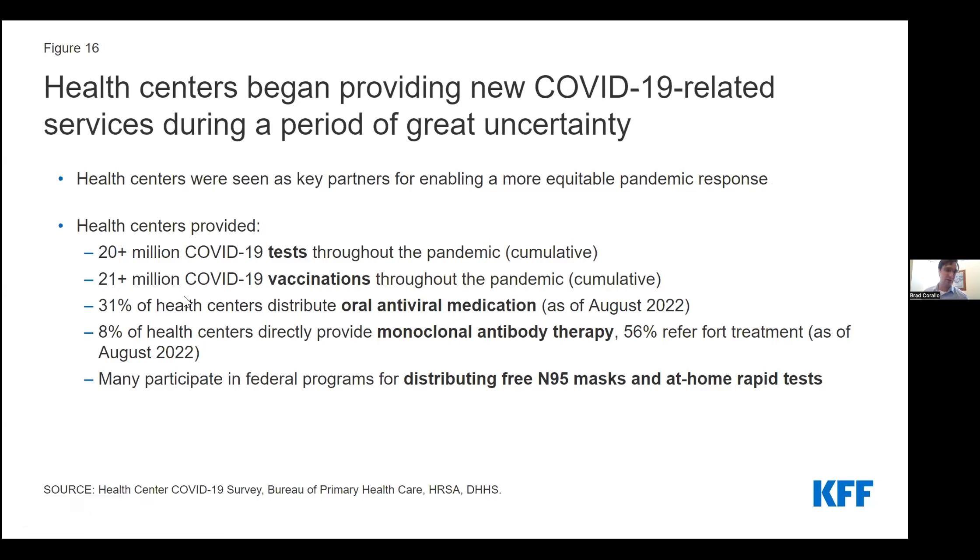At the same time, with declining visits and the pivot to telehealth, health centers were also being asked to step up new COVID services. They became key partners at the federal, state, and local levels in promoting a more equitable pandemic response. Both the Trump and Biden administrations created supply programs for health centers to distribute vaccines and therapeutics, in addition to at-home rapid tests and N95 masks to slow the spread of the virus in underserved communities. According to survey data collected by the Bureau of Primary Health Care, health centers have to date administered more than 21 million vaccinations, with roughly 70% administered to people of color.